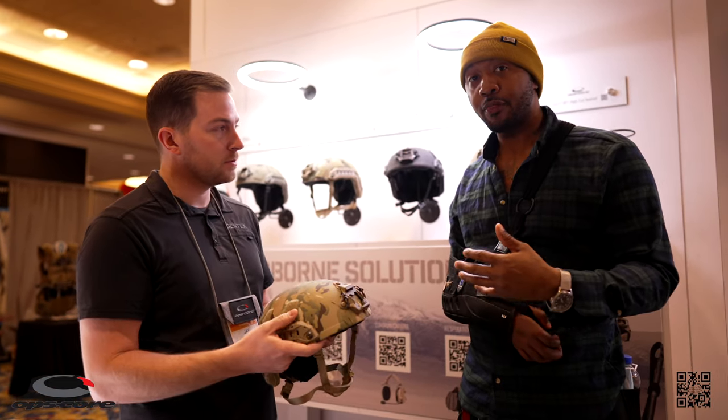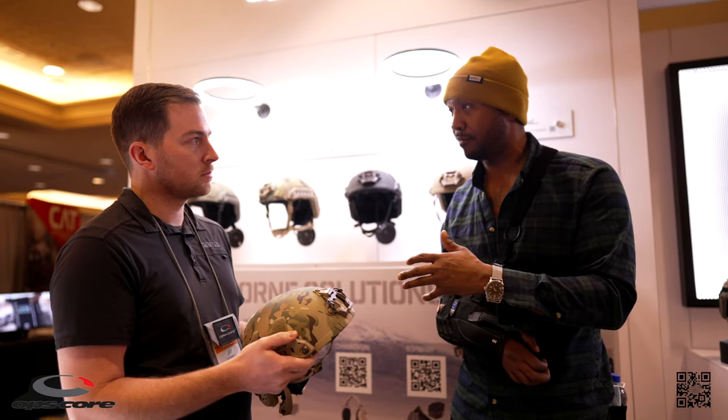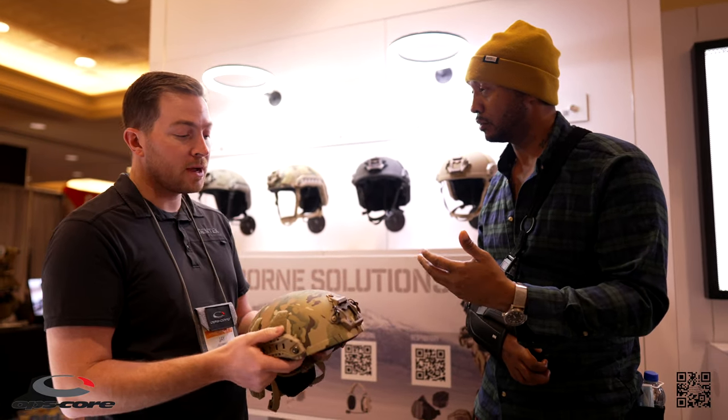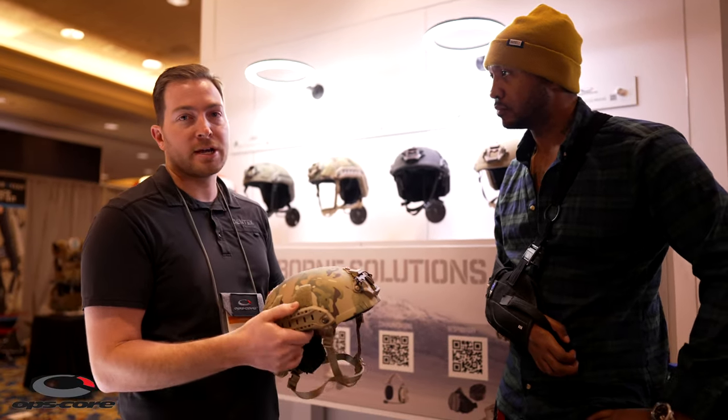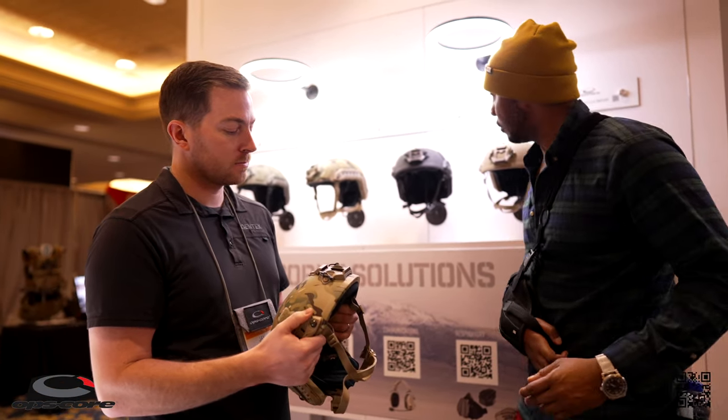Another thing we were talking about at the booth that didn't get mentioned is the lead times have gotten a lot better lately. Our lead times have come way down, especially on e-commerce orders, and we're focusing on keeping those low to get you guys helmets.